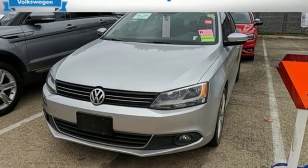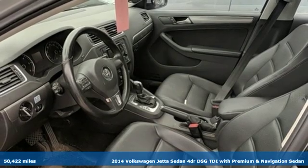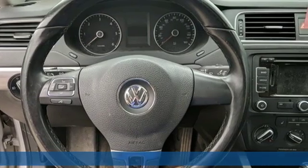It's a 2014 Volkswagen Jetta sedan. How do you make a lasting first impression? By being impressive, and that's exactly what this Jetta does.